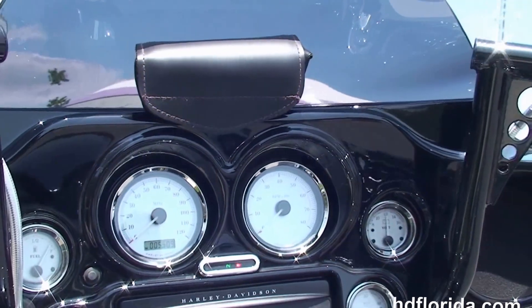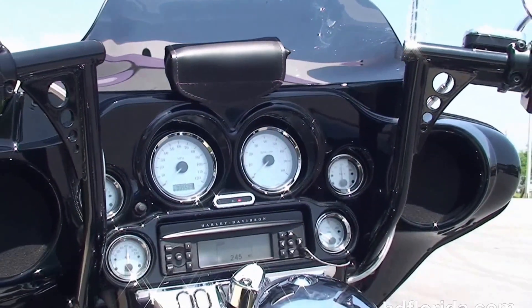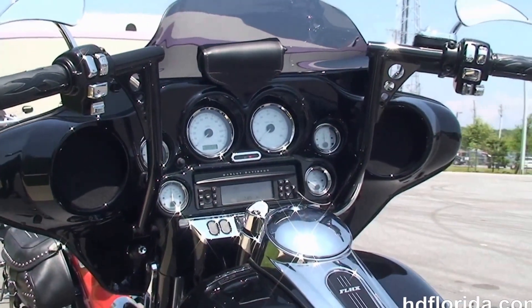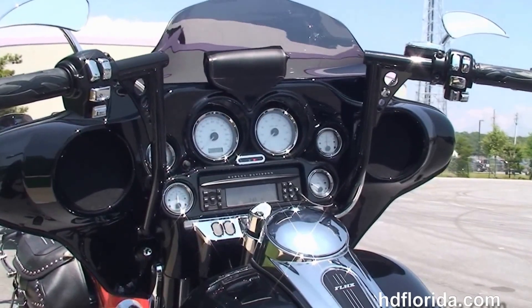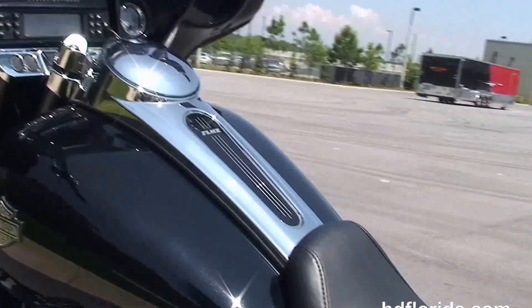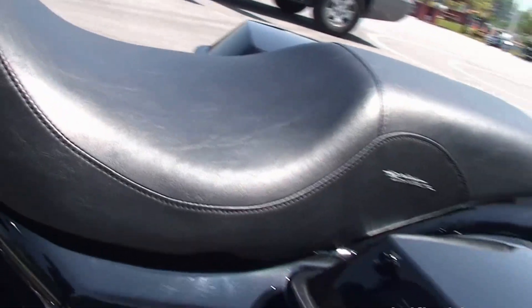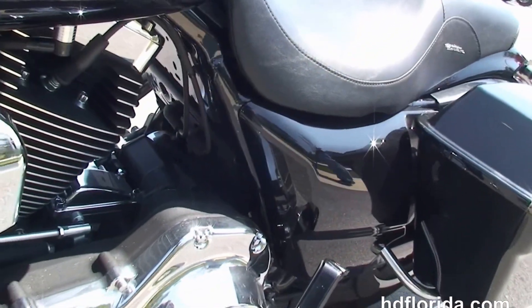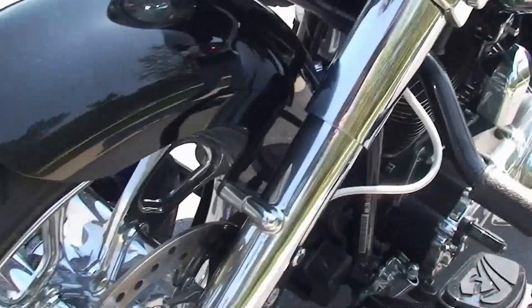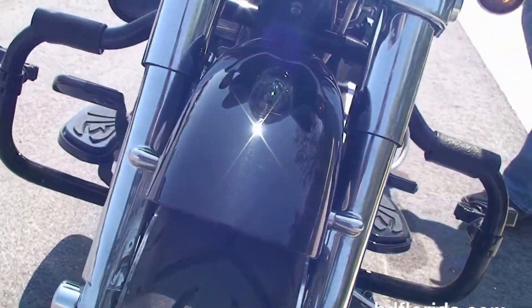Out front we've got the color-match gloss black inner fairing, chrome instrument bezels, upgraded Rolling Sands bars, braided cables, upgraded mirrors, grips, and switches. It's a great looking bike in vivid black.